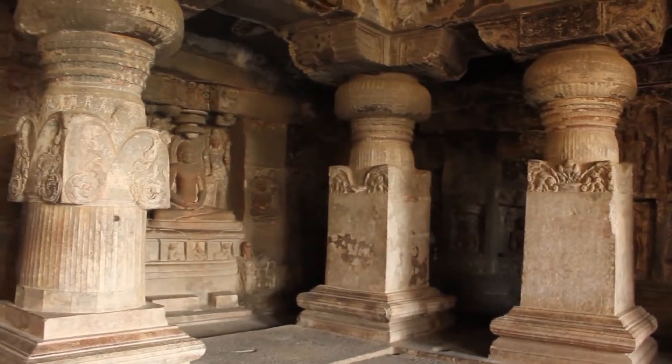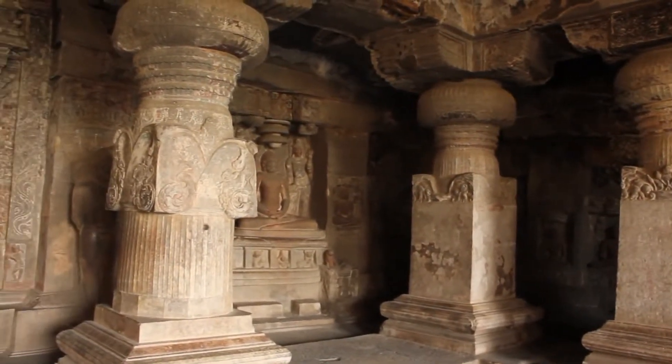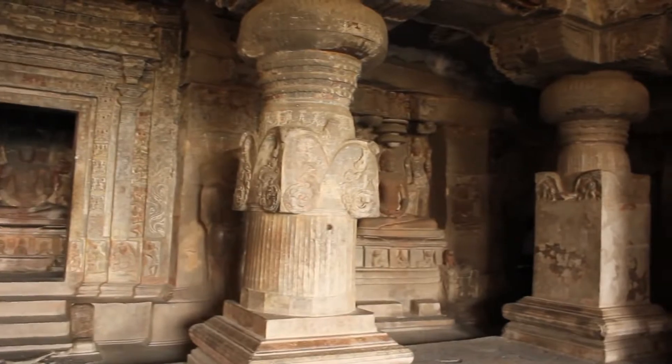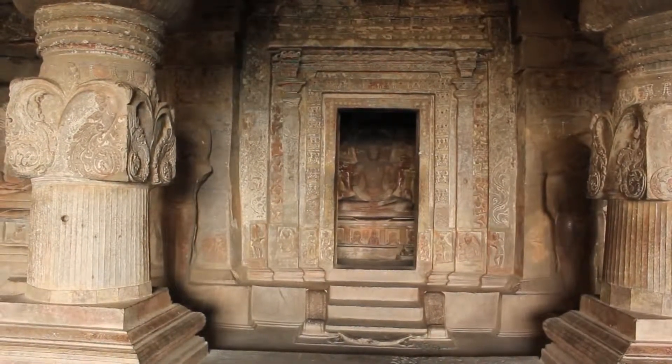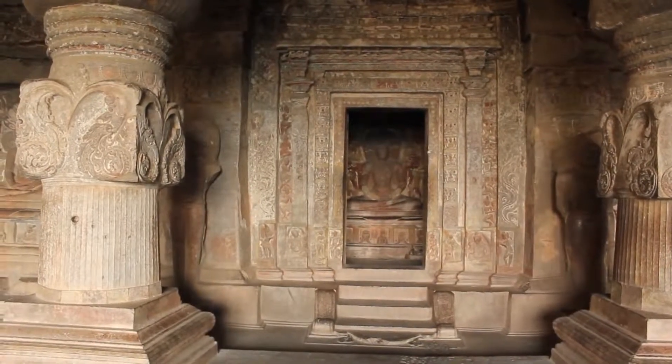I'm in cave 33 now and people are generally not expected to step into the main altar, but there is nobody around so my friend and I are going to sneak in and show you what's inside.